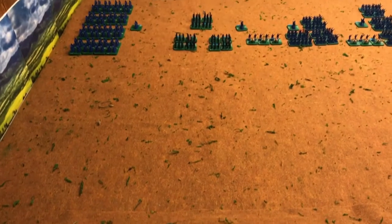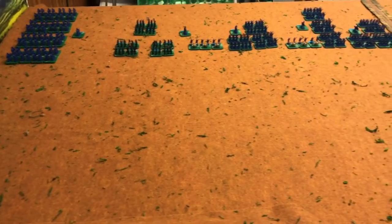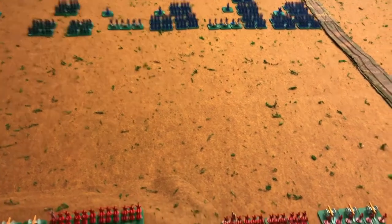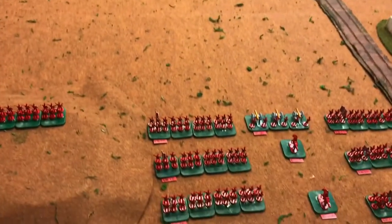On the other side of the battlefield of Waterloo we have the French. I'm going to pause the video and we'll go take a look at them.